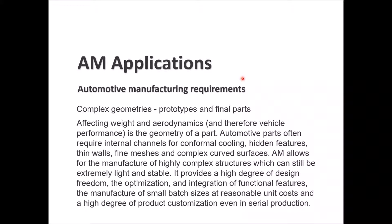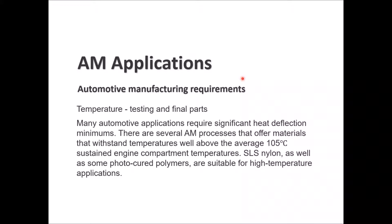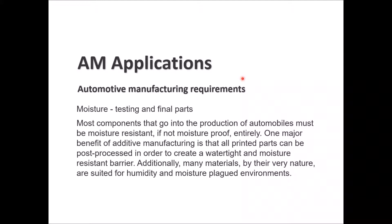AM also enables manufacturing of small batch sizes with a reasonable cost at a high degree of product customization in serial production. For temperature testing of final parts, automotive applications require significant heat deflection minimums. Several AM processes offer materials that can withstand high temperatures above 105°C — sustained engine compartment temperatures. SLS nylon as well as some photo-cured polymers are very good for high-temperature applications.